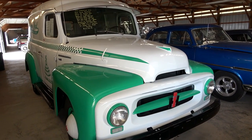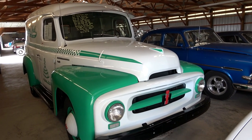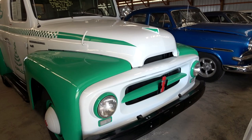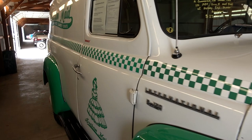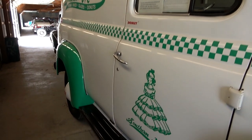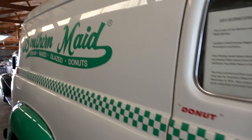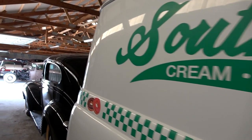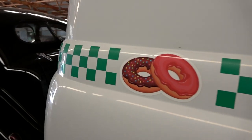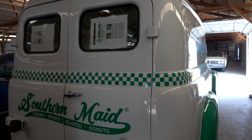It's just a very nice example of a panel truck. This thing is in beautiful condition, so I thought we'd check it out. Obviously they had it all painted up for promotional purposes, so you've got this nice checkerboard pattern going down the side here and all their logos. And you can tell that once they restored this truck, they definitely kept it inside because it's been really well preserved.